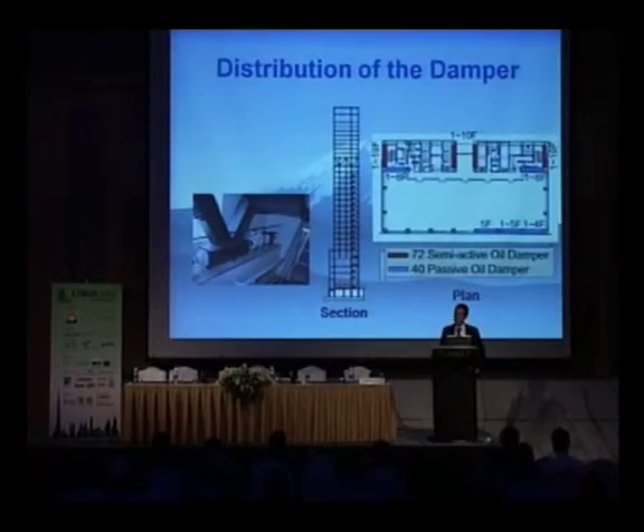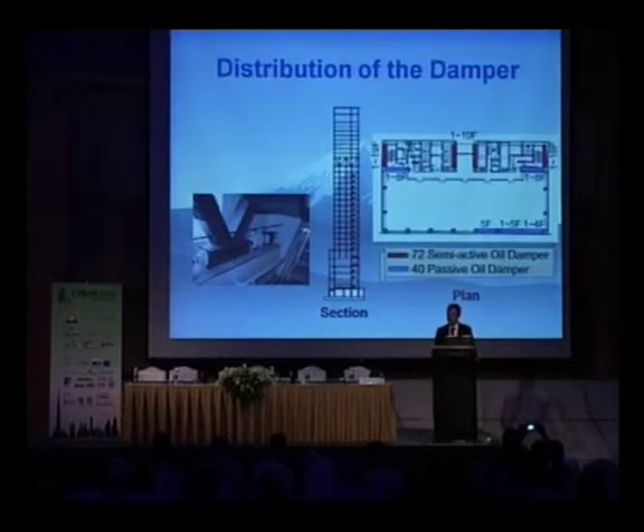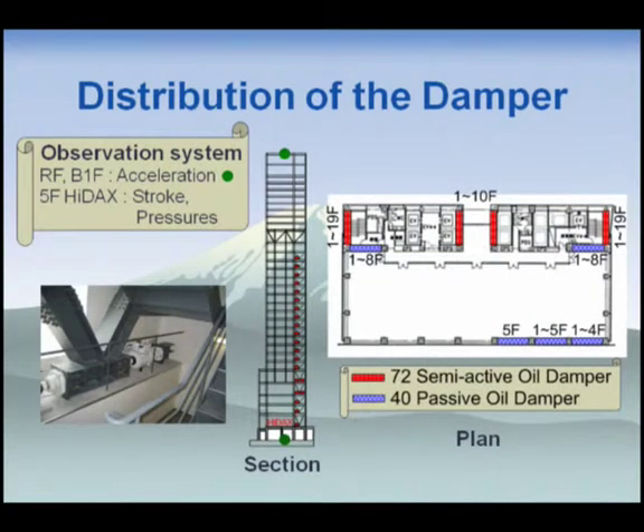Two kinds of oil dampers are applied to this building. Japan has very high seismic hazard risk, so these dampers are mainly aimed to add damping and reduce the response to severe earthquakes. Moreover, in the transverse direction, which has a slender shape with a height-to-depth ratio of about 6, the goal is not only to improve safety against severe earthquakes but also to improve habitability in the upper floor hotels. The oil dampers in the transverse direction were upgraded to semi-active oil dampers. The total number of semi-active oil dampers is 72, and their distribution is shown in the red box. In the longitudinal direction, 40 passive oil dampers are applied.